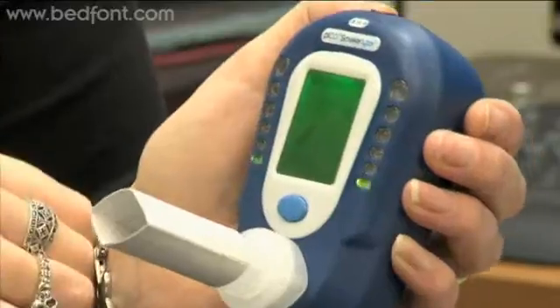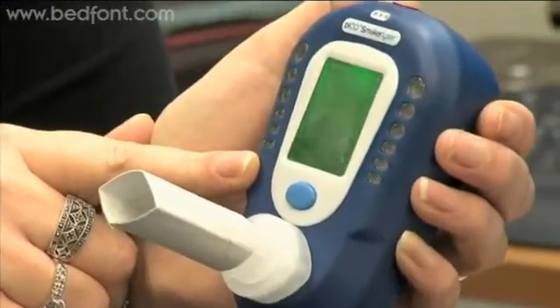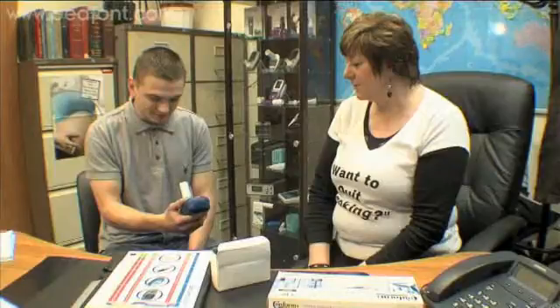The Smokalyzer range is the easiest to use and most effective CO monitor available, allowing healthcare professionals to accurately prescribe stop smoking therapies, such as nicotine replacement therapy, and judge when a smoker has successfully stopped smoking. The monitor also helps motivate smokers to stop.